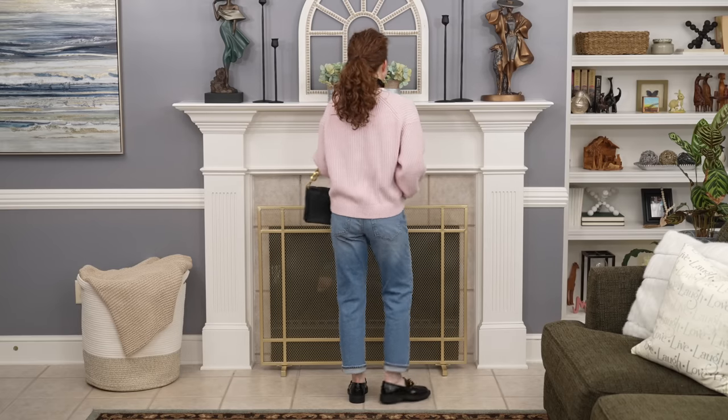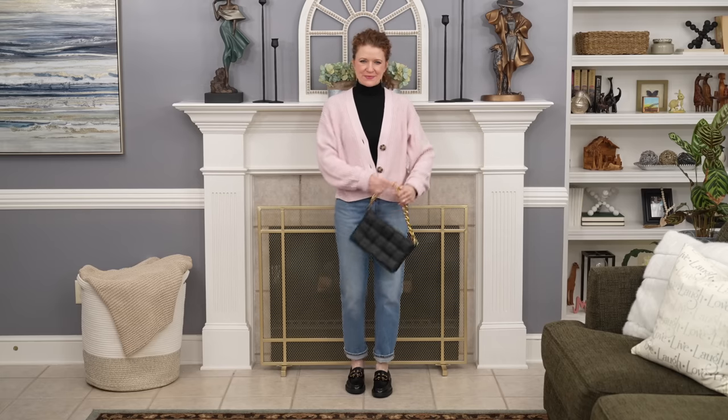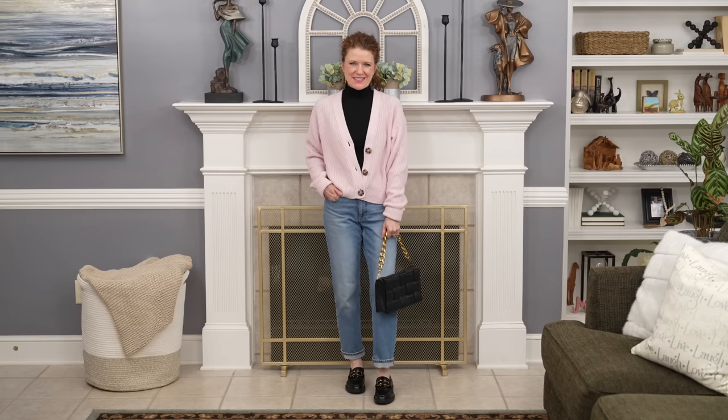I love the layering right now — it helps keep me warm. To transition this into spring, swap the turtleneck for a crew neck or scoop neck t-shirt underneath. Even though the jeans, cardigan, and chunky loafer are trendy, they still have a classic feel, so this outfit has a lot of longevity. If you only have a regular loafer, that would work here too.